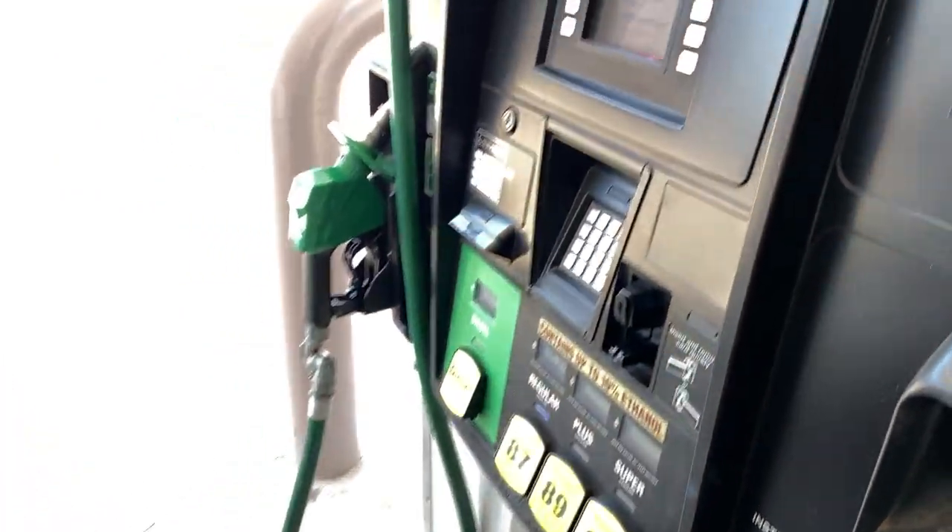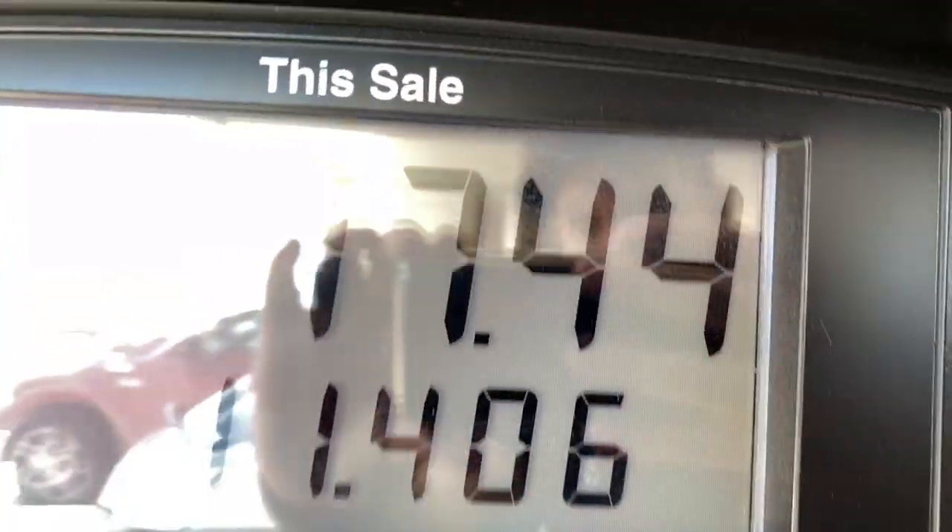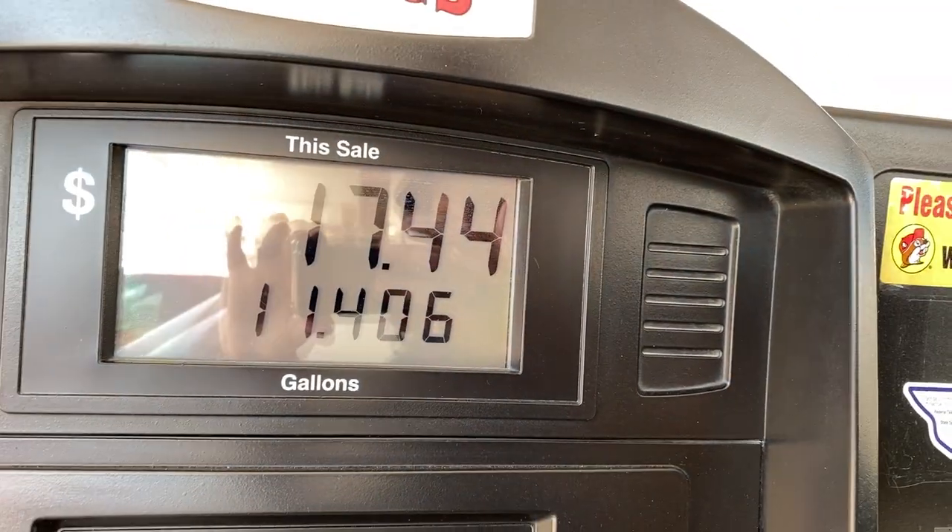A dollar fifty-two for gas — I can't beat that. I literally just filled up my entire tank for seventeen dollars.